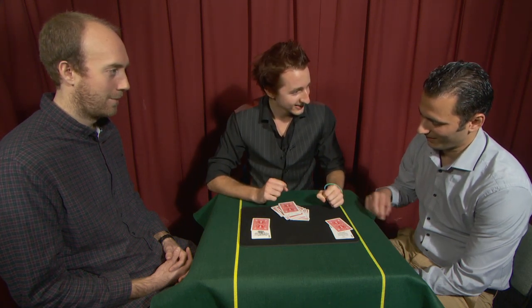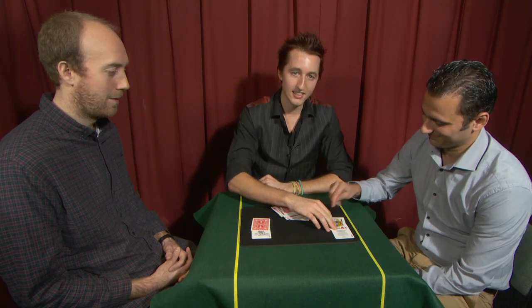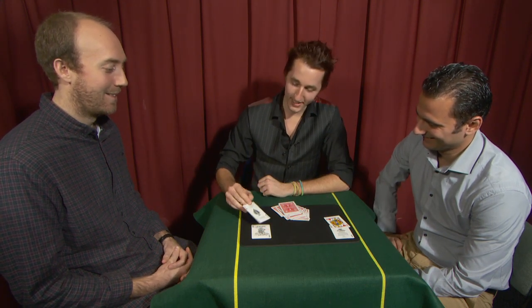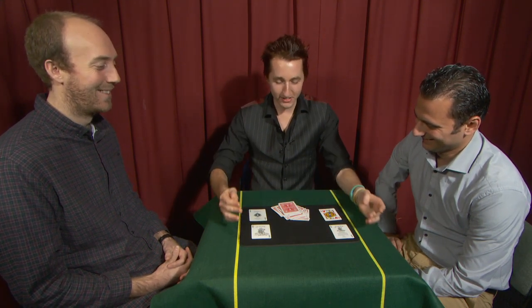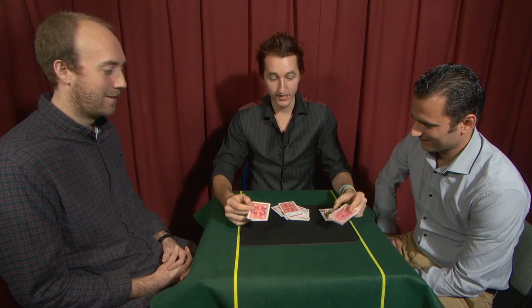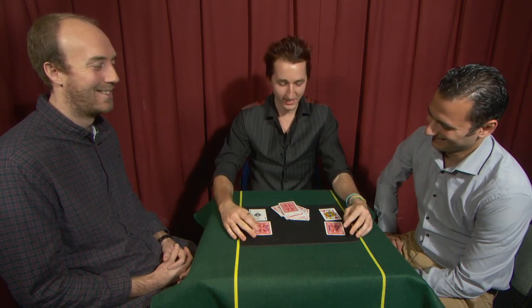What was your card? Would you like to turn it over? Was that indeed the card? Yes. And what was your card? It was the Ace of Spades. Ace of Spades — incredible. And even more ridiculously, perhaps the jokers even predicted from the very start that your cards would be the 17th and 43rd cards down.